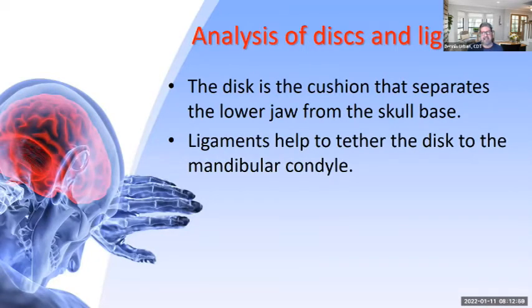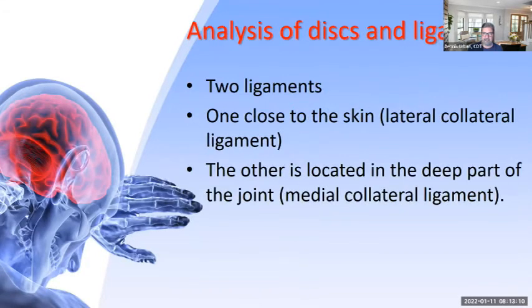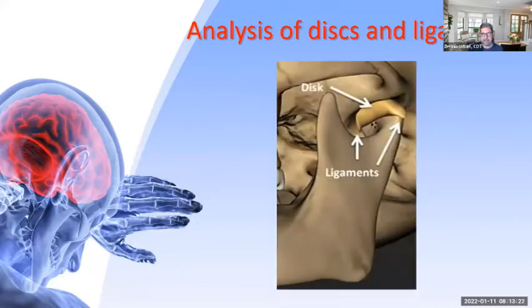When we analyze the disc and ligaments, the disc is the cushion that separates the lower jaw from the skull base. The ligaments help tether the disc to the mandibular condyle. There are two ligaments: the lateral collateral ligament, close to the skin, and the medial collateral ligament, located in the deep part of the joint. This is where all the problems lie — various problems caused by TMJ disorder.